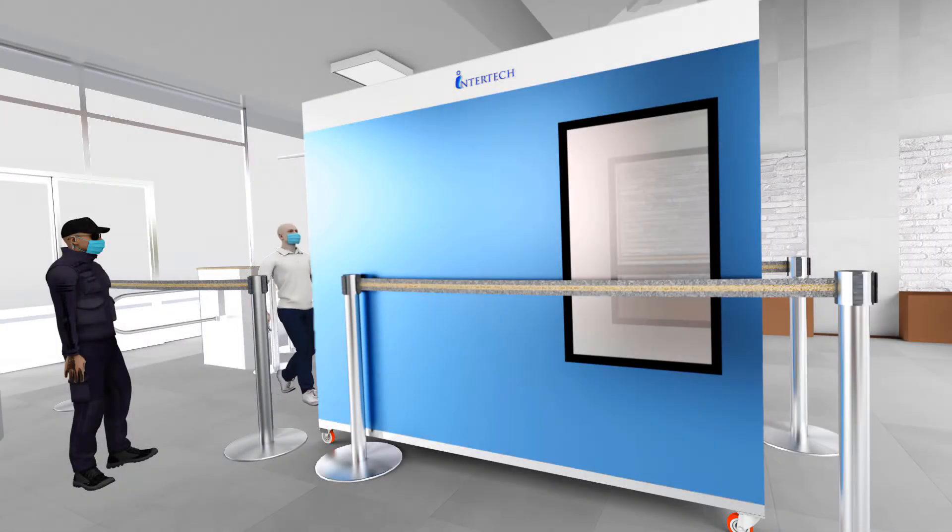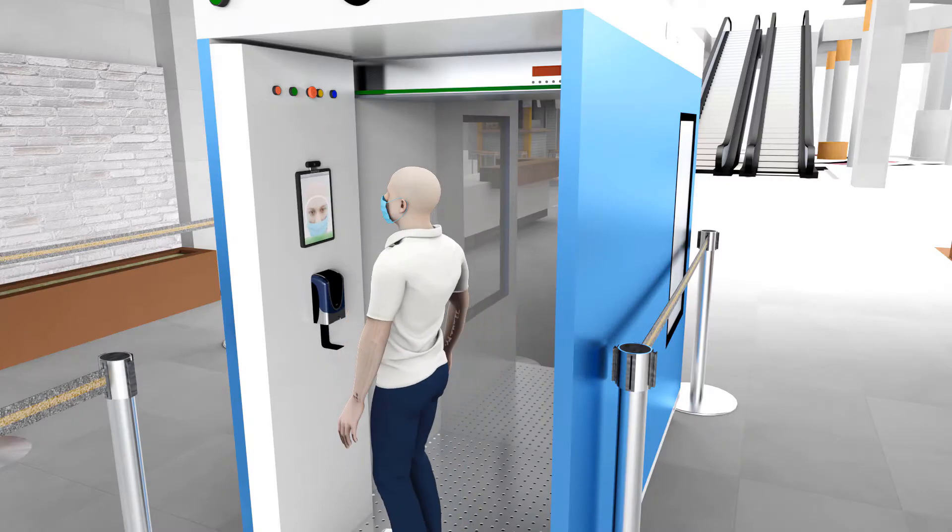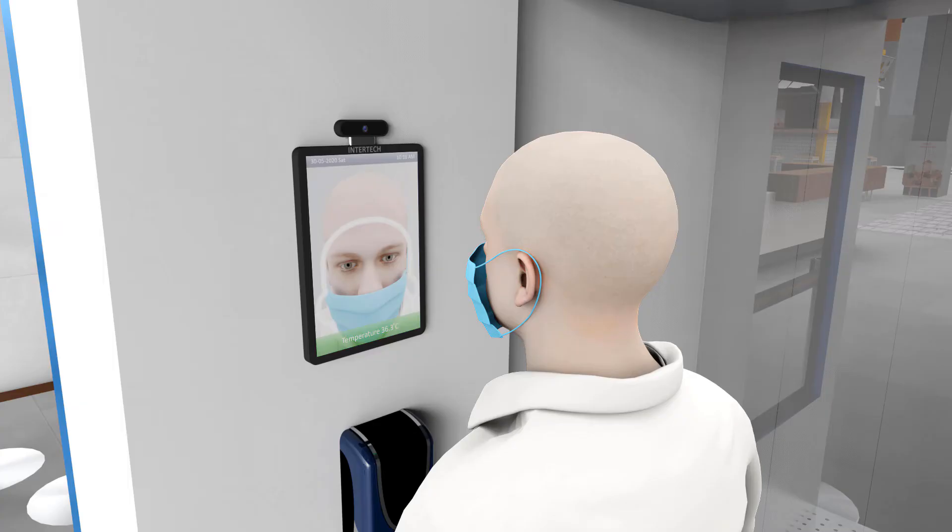Intertech Technologies presents the Intertech Disinfection Tunnel Thermal Scanner. Normal temperature: Admission Granted.